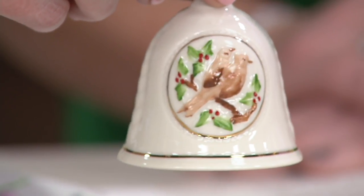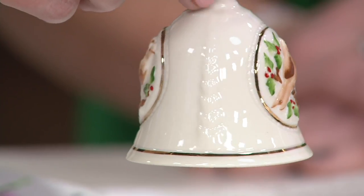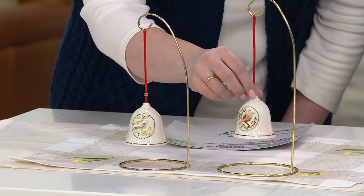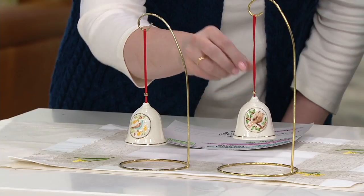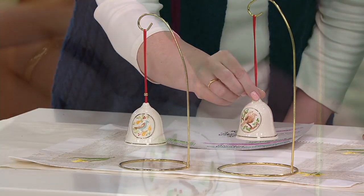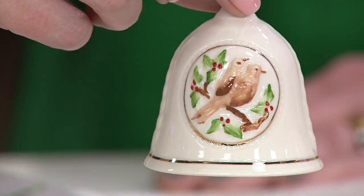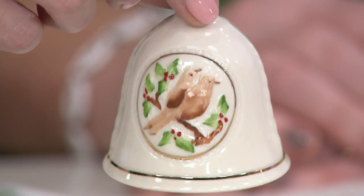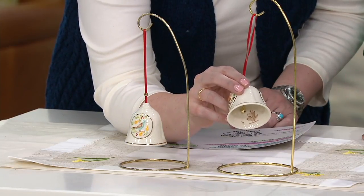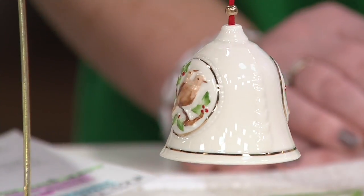Patricia started off at Belleek as a painter. When she started, they did what was called a cob luster, painting little piggies — trotters and their ears — then graduated to shamrocks and eventually baskets. Looking at the two turtle doves, you have the holly with two shades of green, the red berries, the brown on the birds, the bark of the tree, and shading as well as the beak. The gold rims around the two turtle doves and also around the base of the bell. The Belleek stamp is on the inside, and it's a functioning bell.